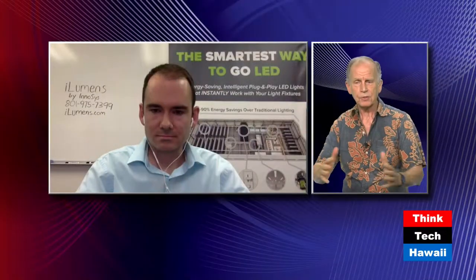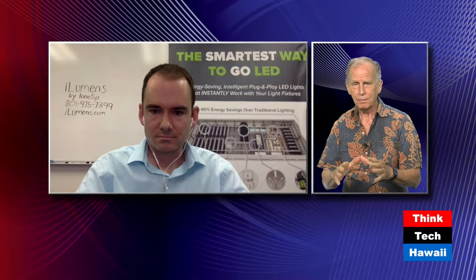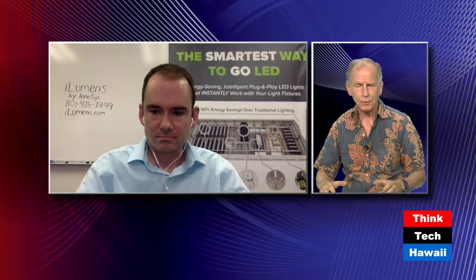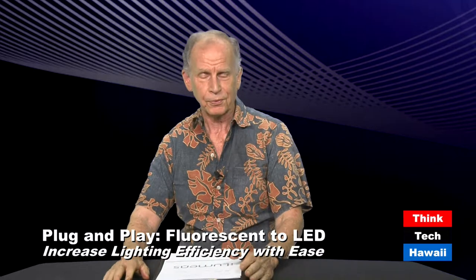To talk about this is Trent Morgensen, Director of Business Development for iLumens. He will be joining us via Skype from Salt Lake City. iLumens is a nationwide outfit with some big, big contracts coming down the pike, mainly for government institutions, especially schools, wherever they've got lots and lots of fluorescent lamps.